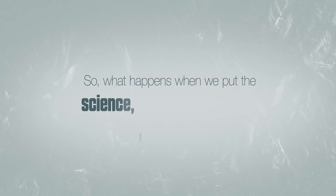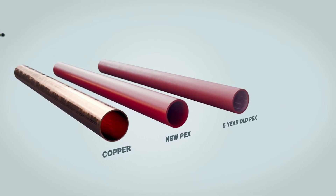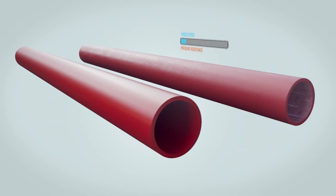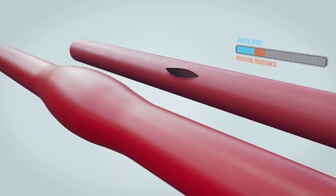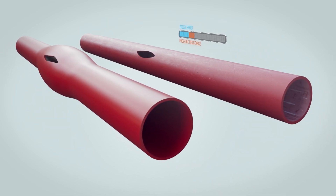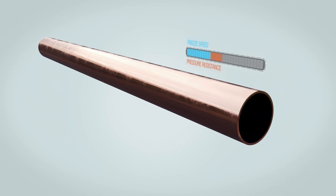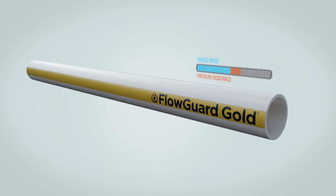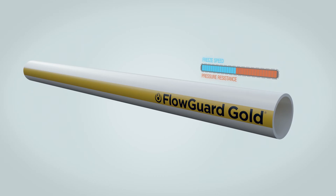So what happens when we put the science, facts, and weather together? Copper, new PEX, five-year-old PEX, and FlowGuard Gold CPVC. The PEX pipes freeze slower, but once the pressure builds, the new pipe will balloon and the aged pipe will tear, failing faster than any other system. Even brand new PEX can and will fail if water pressure increases beyond its limits. While copper pipe will freeze fastest, its ultra-high burst pressure gives it extra time before failure. The FlowGuard Gold CPVC is slowest to freeze and has a higher burst pressure than PEX — add this together and it fails at a similar time to the copper pipe.